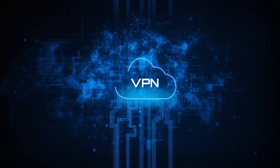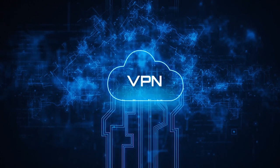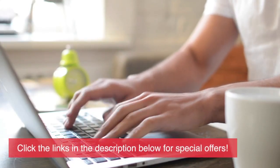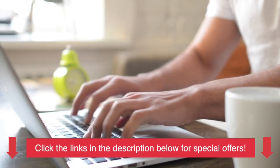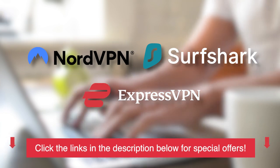Hey everyone, welcome back to our channel. Today we have an exciting topic to discuss: VPNs. In this beginner's guide, we'll answer questions like what's a VPN, why you need one, and more. But before anything else, don't forget to check the links in the description below for special offers from the top three best VPNs we know on the market.